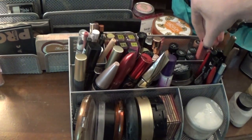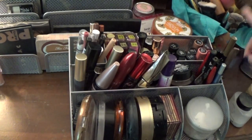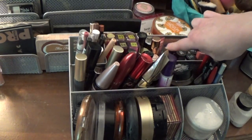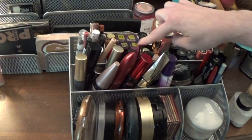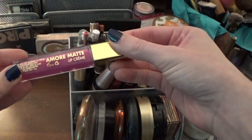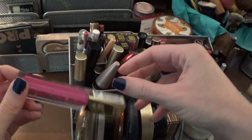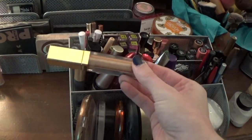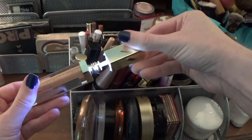Over here I have all of my Soft Matte Lip Creams and Butter Glosses from NYX — I have a full collection video on that if you're interested, I'll link it. Then I have a Milani lipstick down here and some lip glosses right here — all of my Milani Amour Matte glosses. I absolutely love them. This was the most recent one I got called Fancy — it is so pretty. And then I have this Gerard Cosmetics one in Crystal. I love this one because when you open it the bottle lights up. It's super cool.